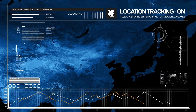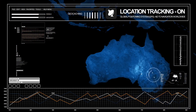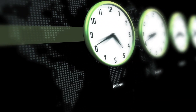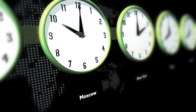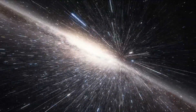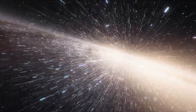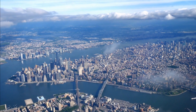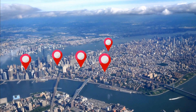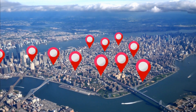For trilateration to work accurately, precise timing is crucial. The satellite signals contain a timestamp indicating when the signal was transmitted. Your GPS receiver compares this timestamp with the time the signal was received. The time difference multiplied by the speed of light gives the distance between the satellite and your device. To achieve this level of timing accuracy, GPS satellites are equipped with atomic clocks.